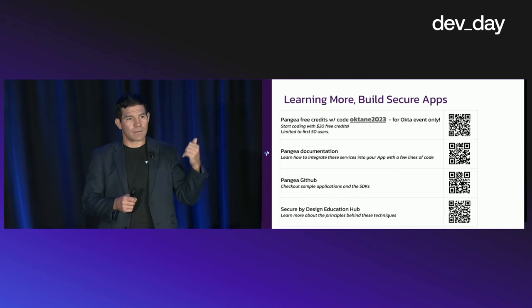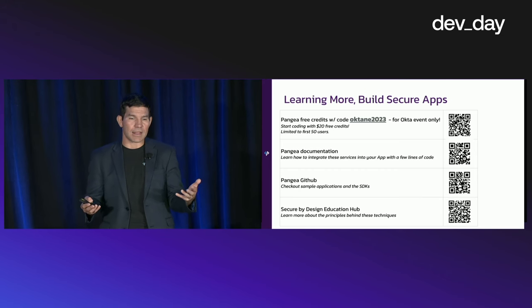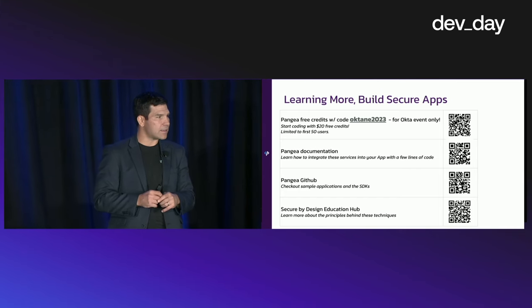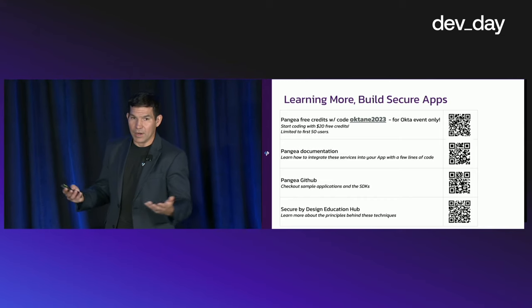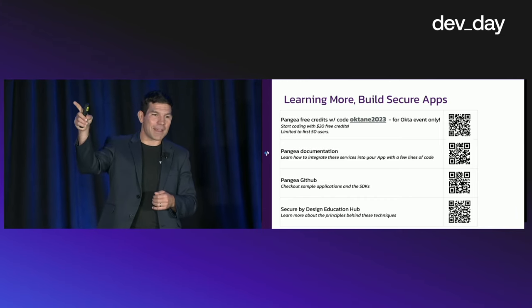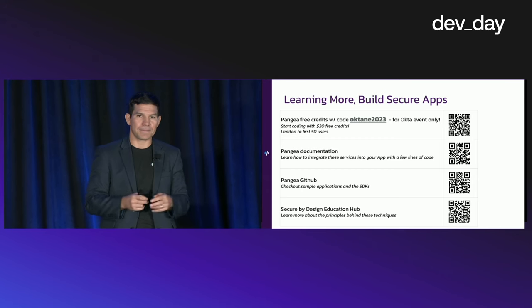I encourage you to check out the platform and the APIs — there are free credits there for you to use. If you have questions, we have a Slack community called Pangea Builders — you can Google it or find it on our website. You can reach out to me on Slack or over email at rob@pangea.cloud. We're here to help. I'll be out in the hallway, and we can talk more about any one of these services. Thanks for your time.